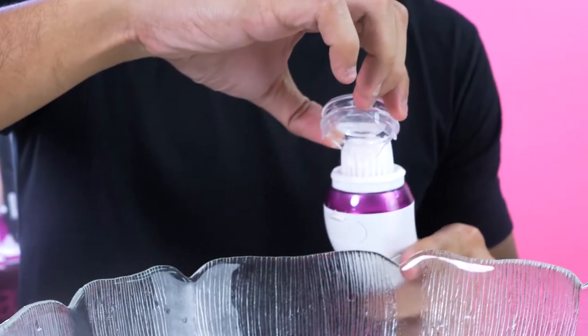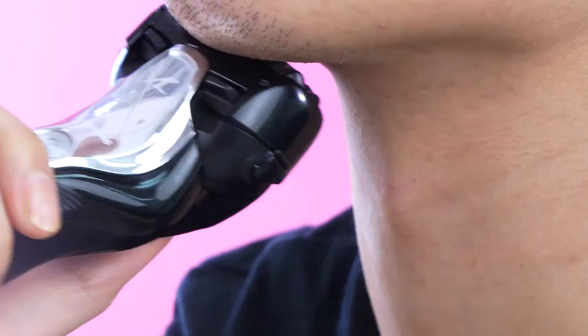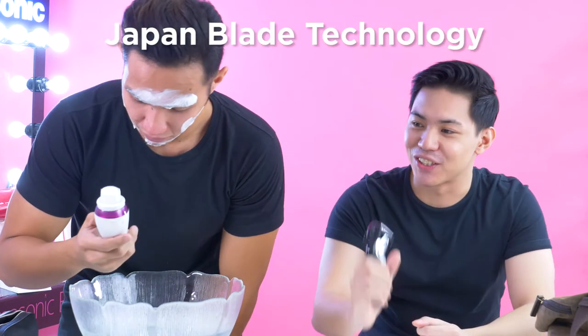You know how it is when you're shaving with a razor and you always cut yourself — it's just not a nice look, and your skin gets sore. So with this one, I can do it without looking, actually. The reason why I can shave my face without looking and why it's so safe is because it's Japan Blade Technology. That's why the blade is so good.